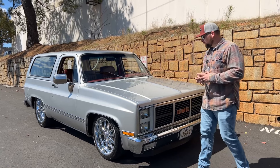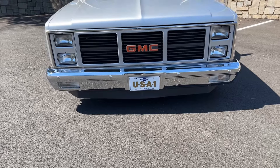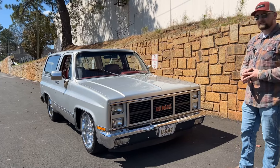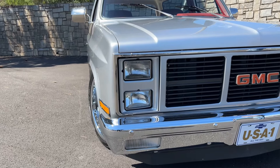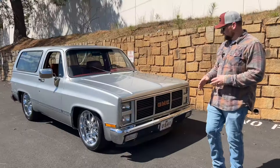Let's start our walk-around up front with this beautiful GMC grille. Everything on this truck appears to be replaced or new at some point in time — the chrome is in great condition. You have that awesome USA1 license plate that everyone puts on these classic trucks. The headlights are in great condition; I don't see any cracks, oxidation, or yellowing.